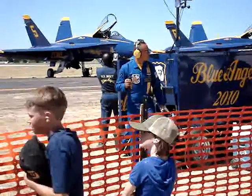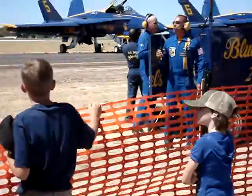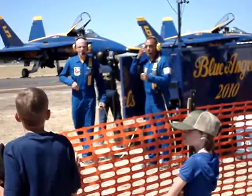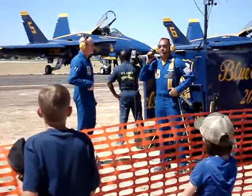The Navy Flight Demonstration Squadron takes pleasure in performing for you. This is our 35th flight demonstration of the 2010 season. I'm Lieutenant C.J. Simonson, narrator for the Blue Angels.